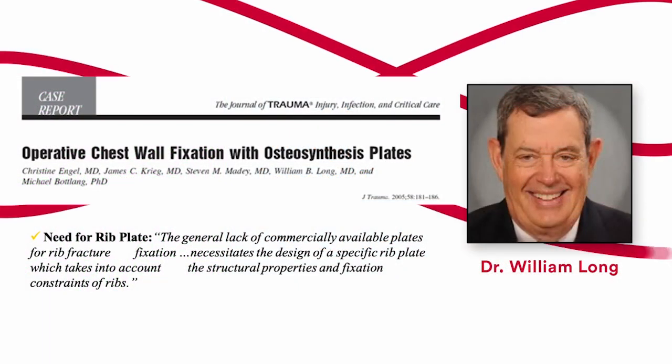Legendary thoracic trauma surgeon Dr. Bill Long is a pioneer in chest wall fixation, but early on he was not satisfied with having to use orthopedic and mandible plates for his chest wall fixation cases. So he teamed up with orthopedic surgeons Dr. Steve Mady and Dan Fitzpatrick, along with biomechanical engineer Michael Botlang, to come up with a new set of custom implants specifically designed for the fixation of rib fractures based on chest wall anatomy and physiology.